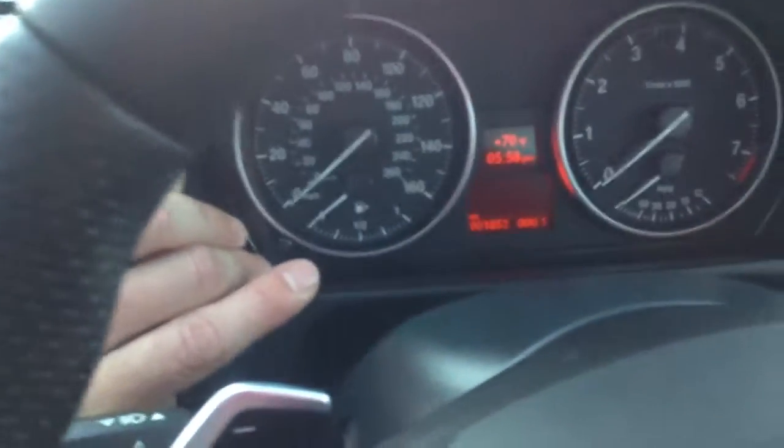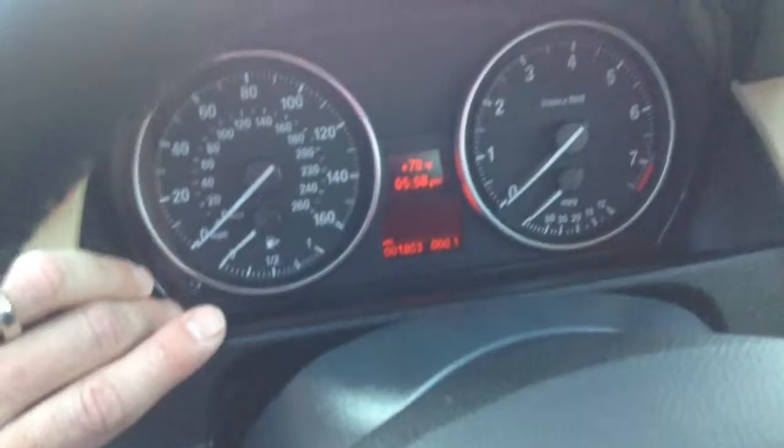I'll show you the mileage here as well, so you can see currently it's got 1,853 miles — nearly brand new.